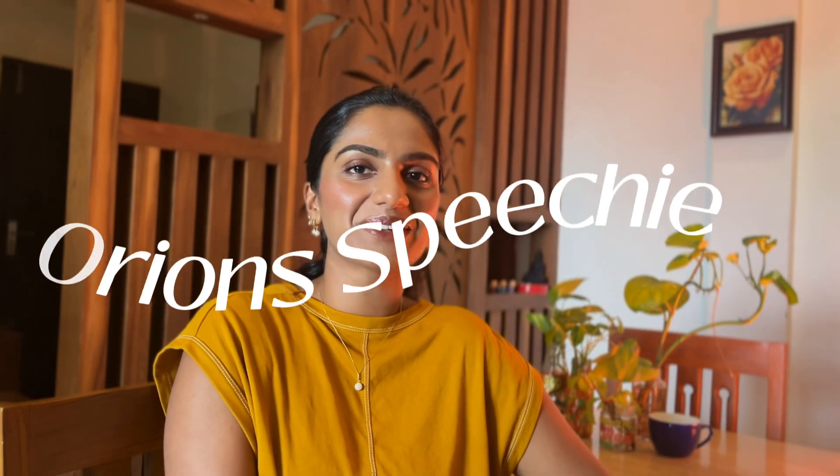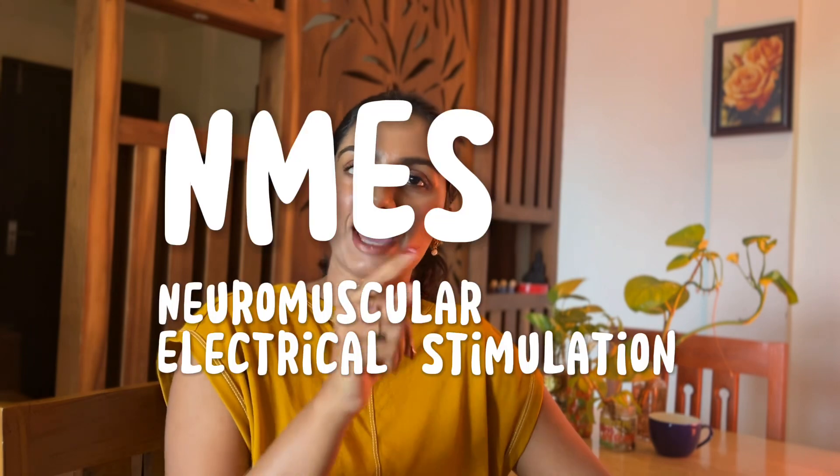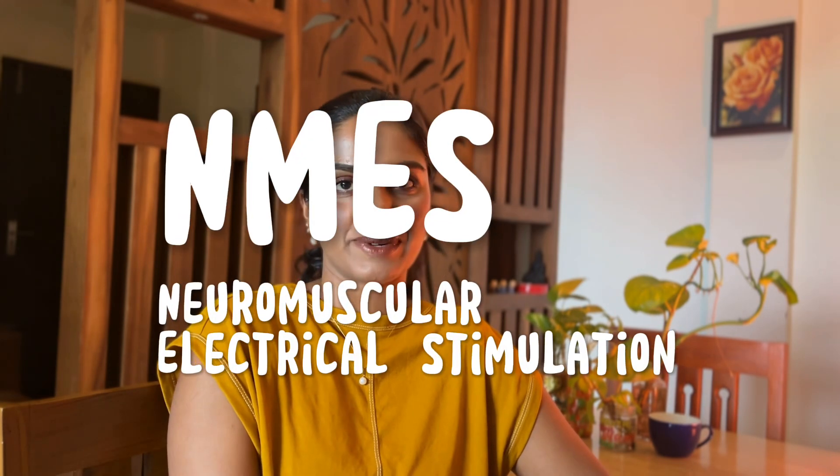Hey everyone, welcome to Orion's PG. Today we are going to discuss NMES — Neuromuscular Electrical Stimulation.